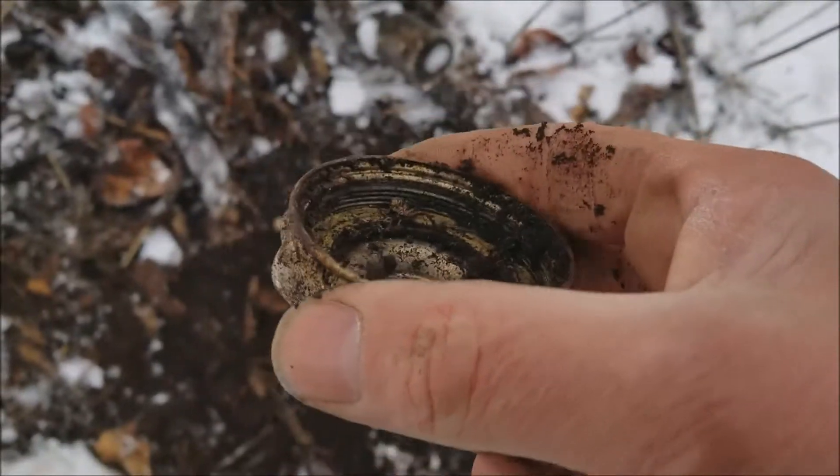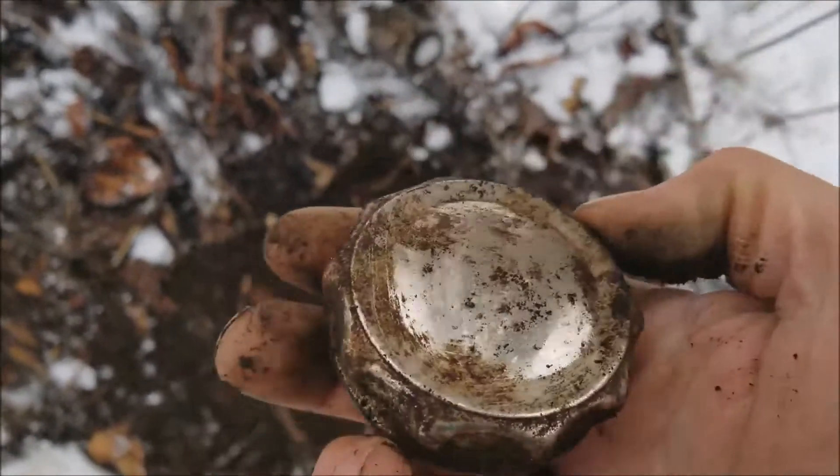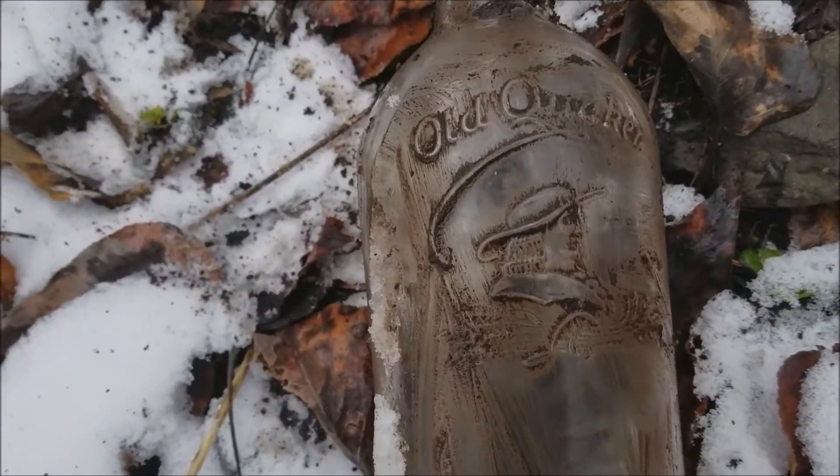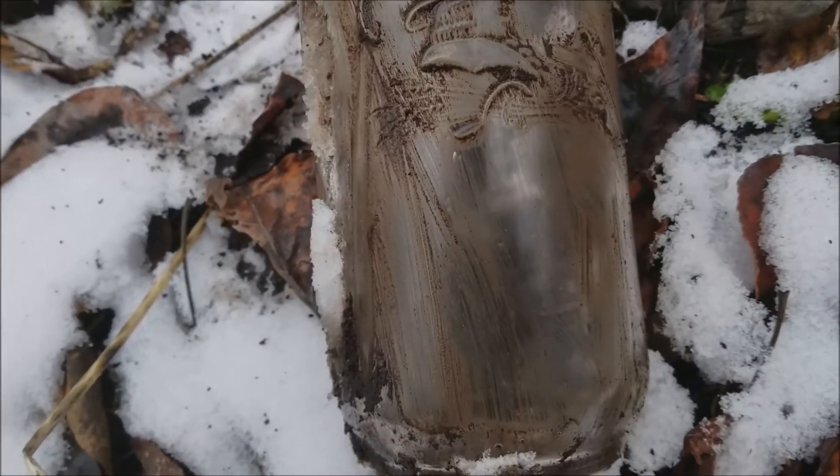There's a 97 right there — it's like an old gas cap, baby. Yeah, that's what it looks like. All right, see you on the next. Got another old Quaker bottle — that's pretty cool, isn't it? Yeah, I'll be taking that one home too.